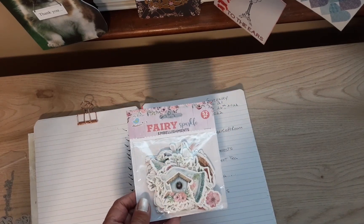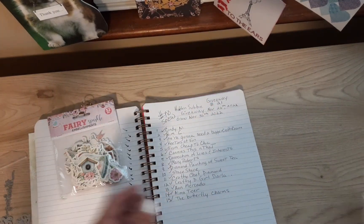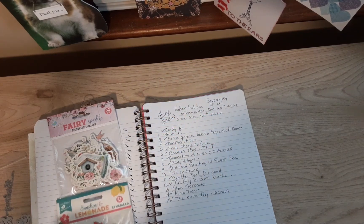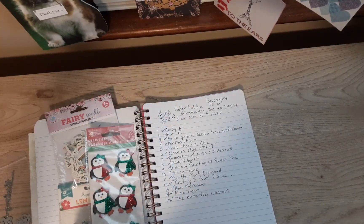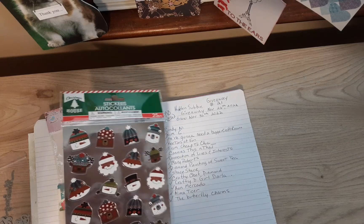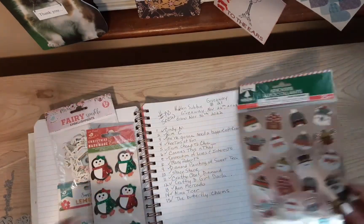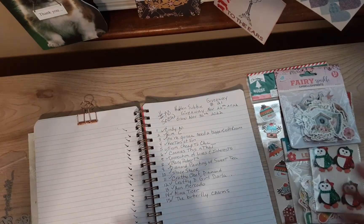I'll just remind you what was in there. This 52-piece pack of ephemera from Fairy Sparkle, that's from Little Birdie, and the Sunshine and Lemonade 82-piece ephemera. They're both so sparkly, and then we had the six penguins, that's also from Little Birdie, and this flat pack of stickers with polar bears and snowmen. I will be adding to this pile depending on who wins, just to make it a little better.